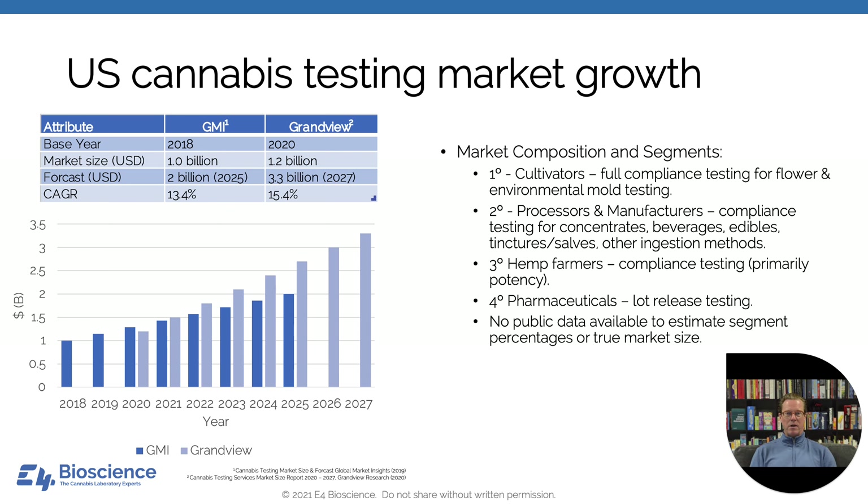Today the market size is about a billion dollars, expected to go to two, maybe three billion over the next few years. The composition of the market is primarily cultivators looking for full compliance testing for flower and also environmental testing for mold. The secondary segment is processors and manufacturers requiring compliance testing for all their products — concentrates, beverages, edibles, etc. There's a smaller seasonal market for hemp farmers, primarily a potency test. And as the future moves forward, we'll begin to see pharmaceutical companies getting interested for lot release and stability testing. There is no public data available to estimate segment percentages, but cannabis testing is here to stay.